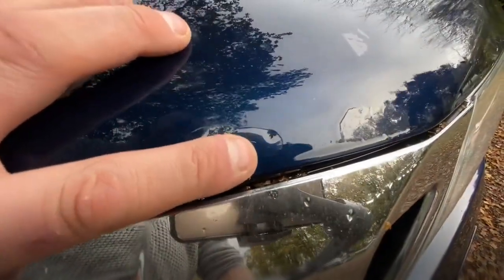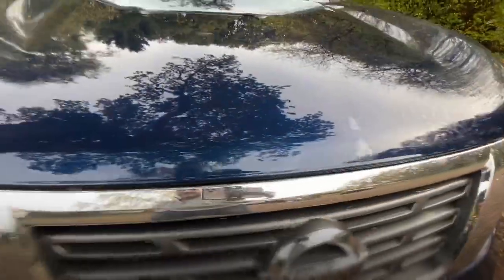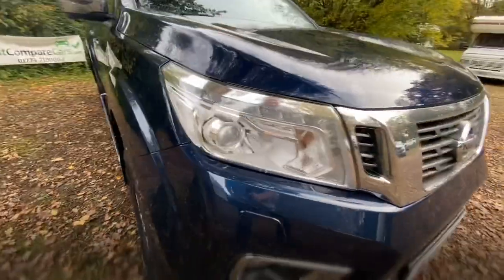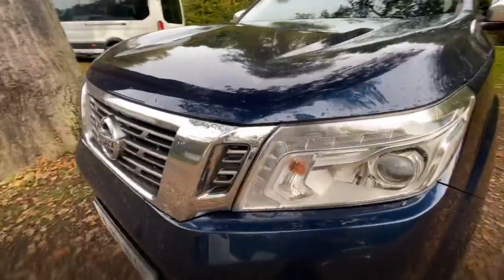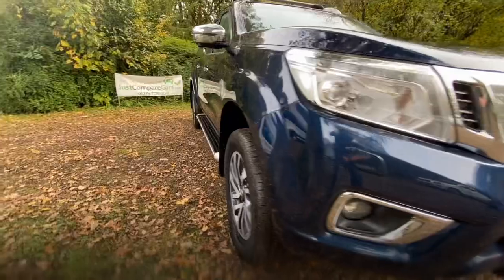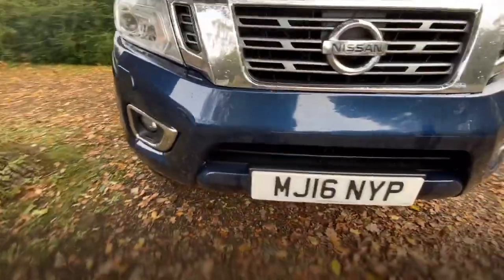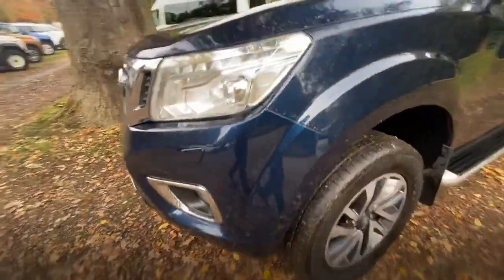There is a little stone chip there - you can see that, literally the size of a pinhead. I can't see anything else. The driver's side headlight is in good condition, front grill's in good condition, and passenger headlight's in good condition, no damage. Front bumper has a couple of very small stone chips. It's exceptionally clean considering the mileage, I think.